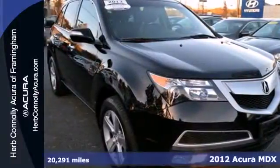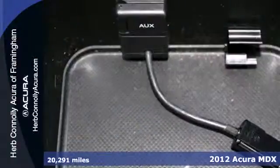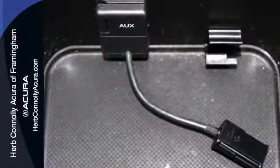It's a 2012 Acura MDX. Safety comes standard with its torque sensing variable power rack and pinion steering, multiple airbags and anti-lock brakes.